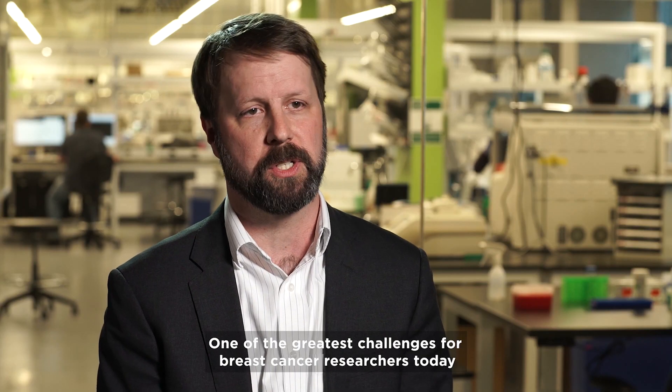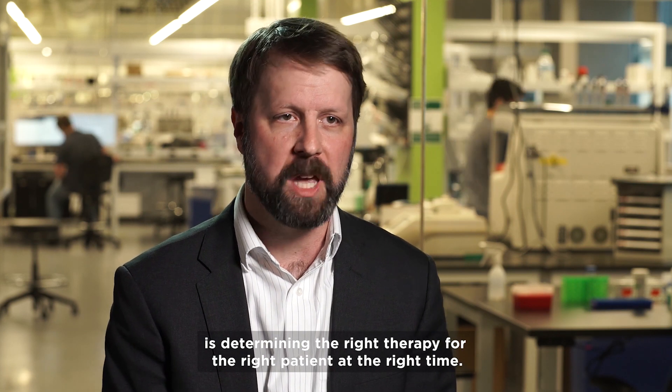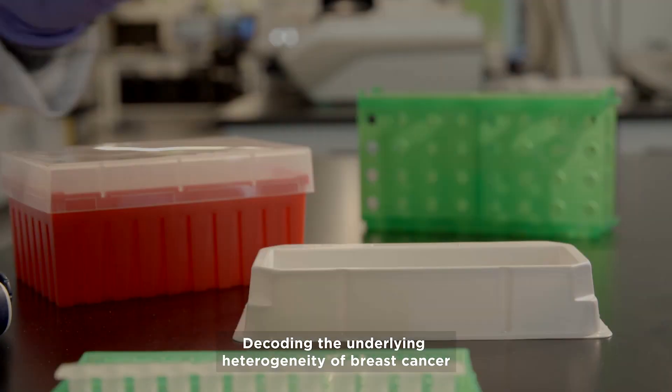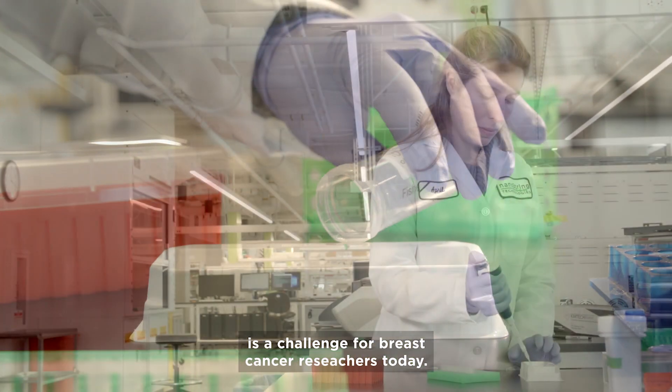One of the greatest challenges for breast cancer researchers today is determining the right therapy for the right patient at the right time — the so-called promise of personalized medicine. Decoding the underlying heterogeneity of breast cancer is a central challenge for breast cancer researchers today.